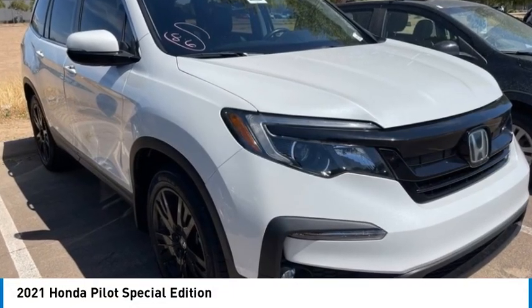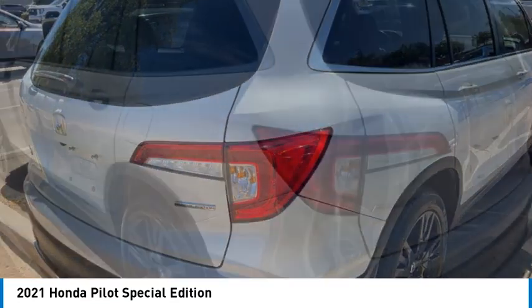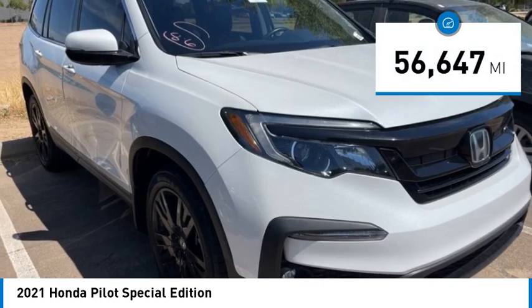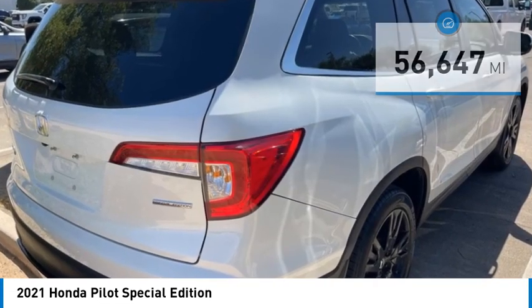You are going to love the 2021 Honda Pilot — optimal utility, indulgent interior, powerful performer. You'll be ready for almost anything. This vehicle has less than 60,000 miles. Here are some of this vehicle's great options: blind spot monitor,